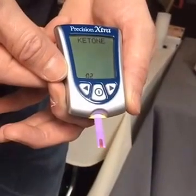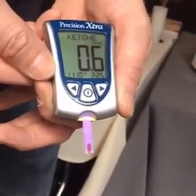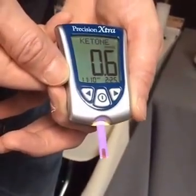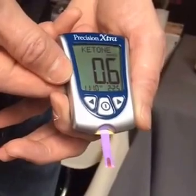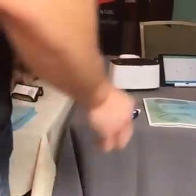He is at 0.6 right now, which is a positive confirmation that he is in ketosis. Anything above 0.5 means he's in ketosis. And we're going to compare that to the Level device, which is checking breath acetone level in parts per million.